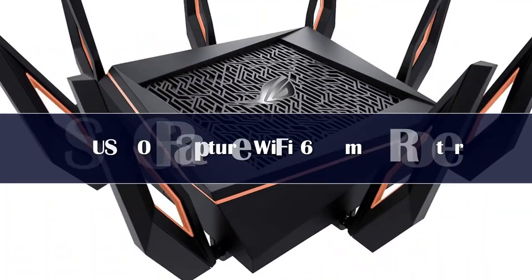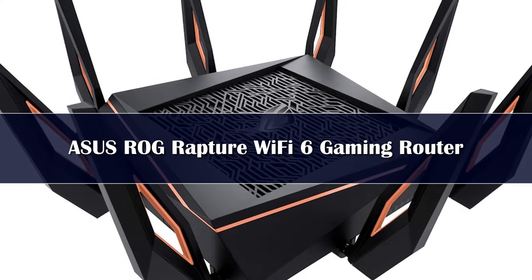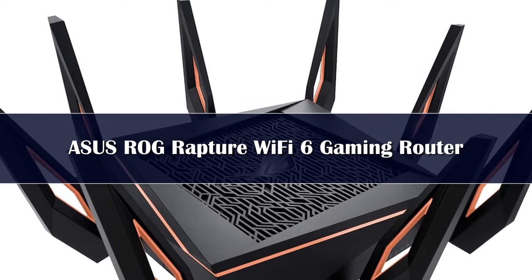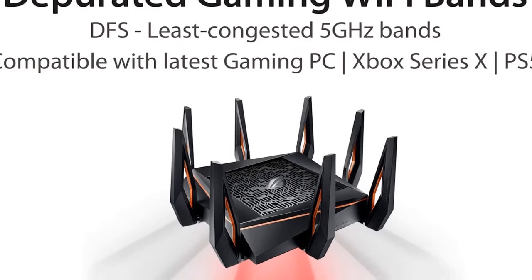Number 5. Starting the list with a robust Wi-Fi router from ASUS. ASUS has always been the first preference for most hardcore gamers, and this is why its GT-AX11000 is especially built to provide seamless connectivity for your gaming preferences.